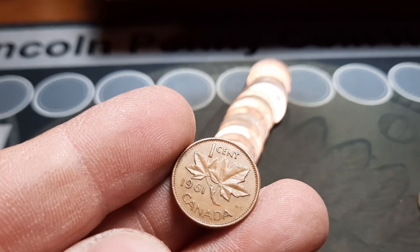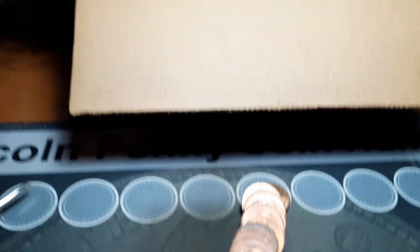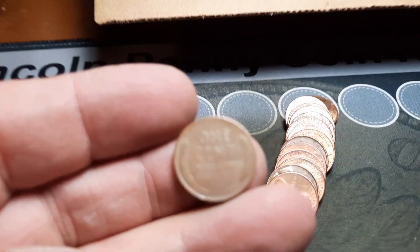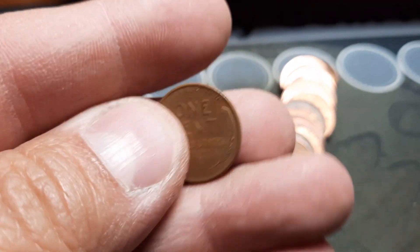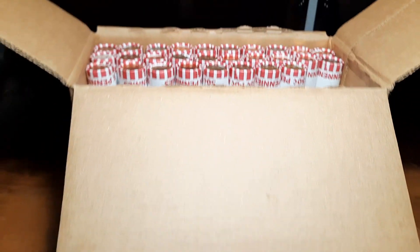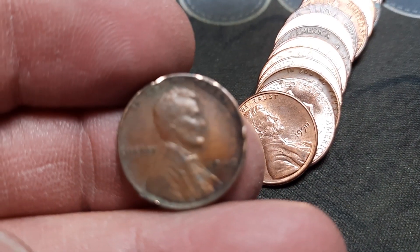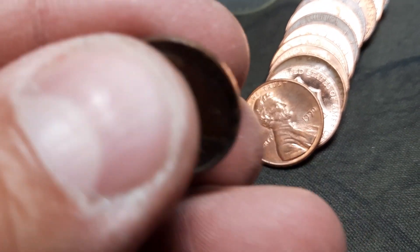Rule number 20: fourth Canadian and another young head, and this one will be a 1961. Rule 21, and we have wheat penny number four. It will be a 1950 out of Philly — a date I don't seem to see very often. Rule 22, and we're going to have wheat penny number five. It's in kind of rough shape, date facing, 1940 out of Philly. She's pretty rough but we'll take it.